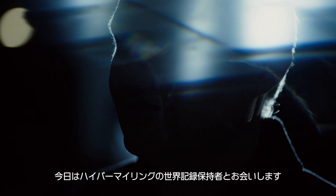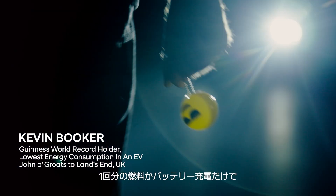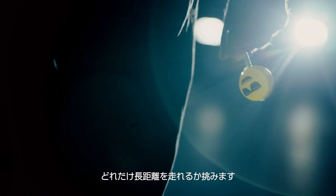Today I'm meeting the man who holds the world record for hypermiling. Hypermiling is going a very long way on a single tank of fuel or battery charge. And Kevin Booker is a master of the art.